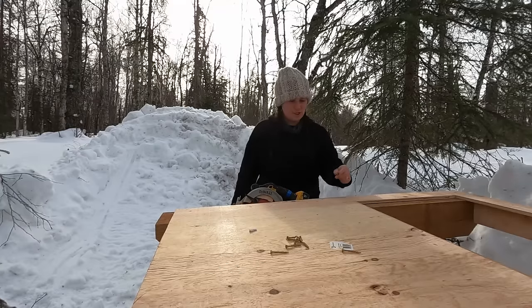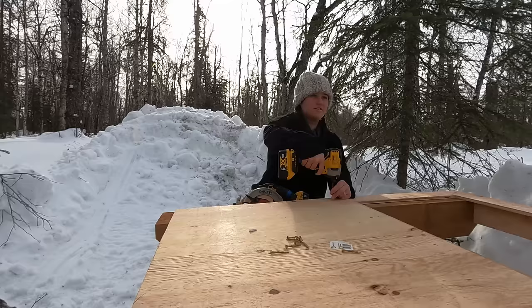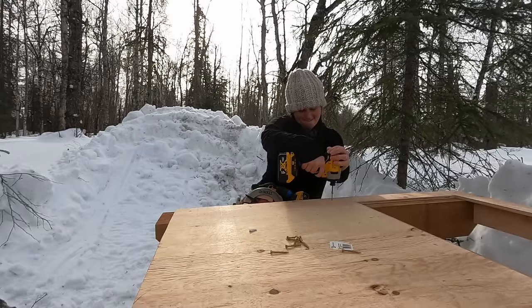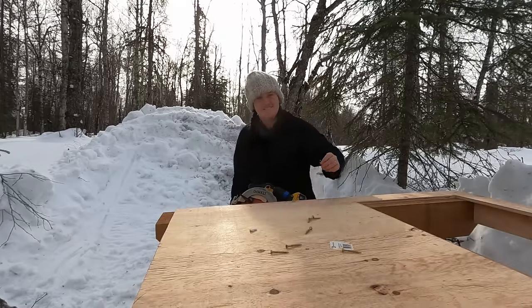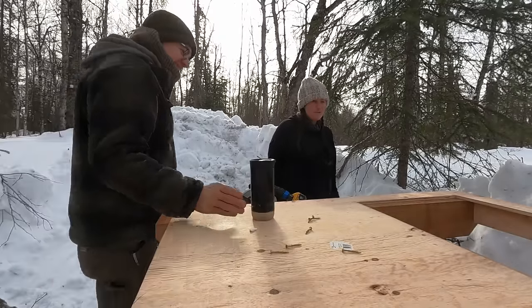Better ask your dad how much he's gonna pay me an hour for my carpentry skills. He could really use me on his team. Expert. Here, let me show you something. I'm the pro.